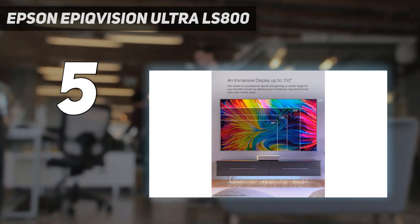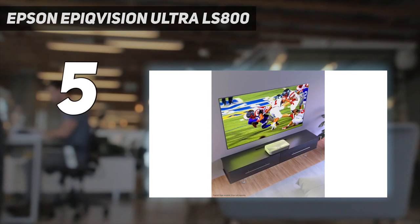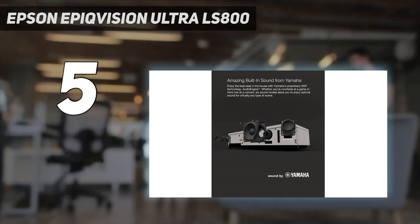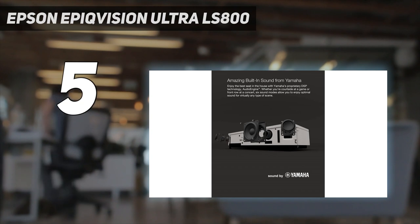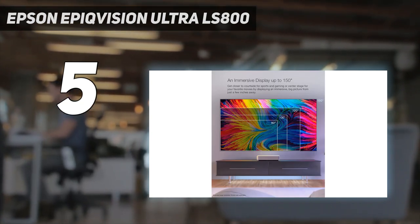The LS800's built-in Yamaha-designed speaker setup provides a strong complement to its image. It can pack a punch and is plenty for 200 or 300-square-foot rooms. The virtual sound mode is surprisingly compelling, mixing voices, sound effects, and music with great balance while lending an impression of surround sound.